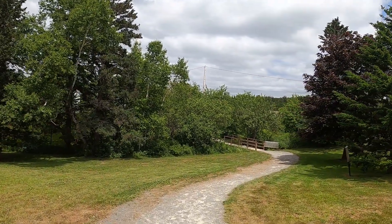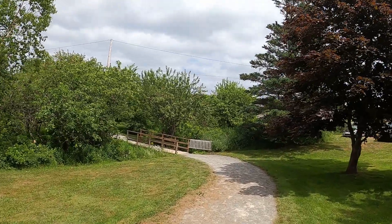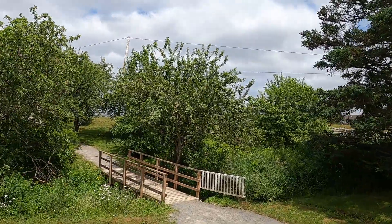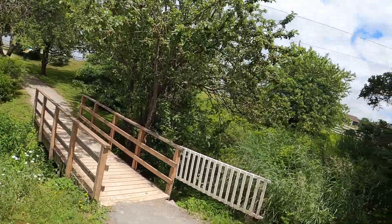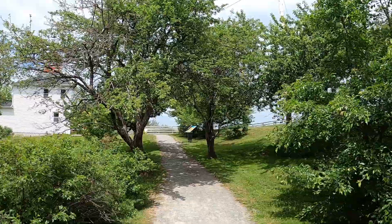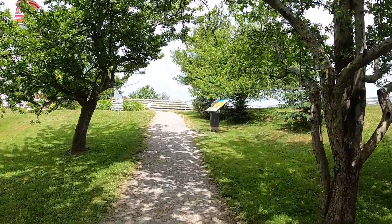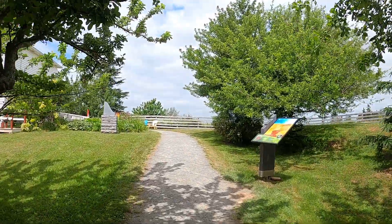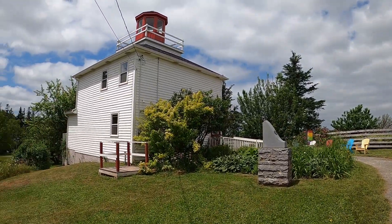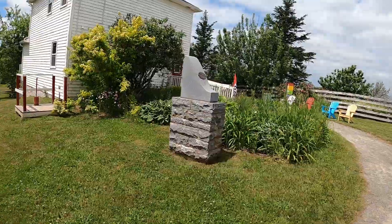So first of all, we'll stroll down this little walking trail to the lighthouse. The lighthouse is not functioning anymore as a lighthouse — it's now just a place for tourists. It's all part of the park.